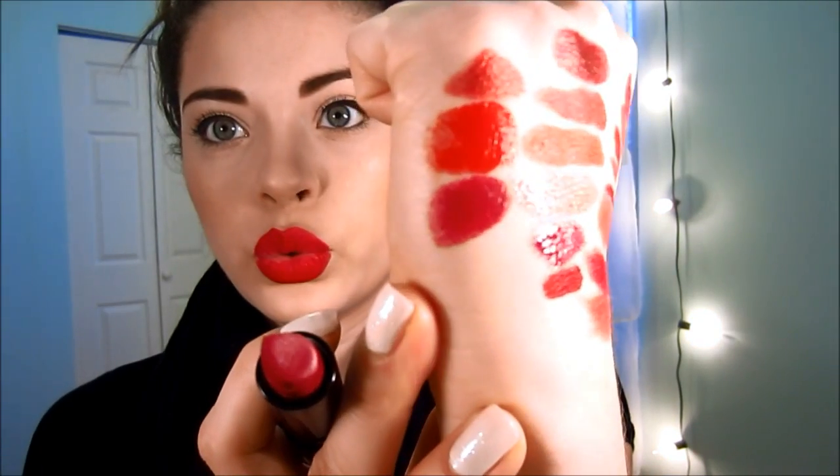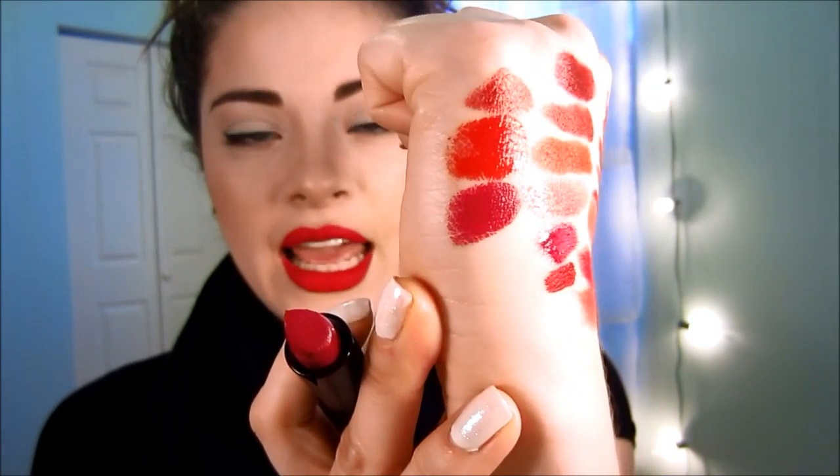One of my newest lipsticks is by Solатіma, and it's in the shade Karla. It's more of a raspberry red color. Look at that swatch — I likey!